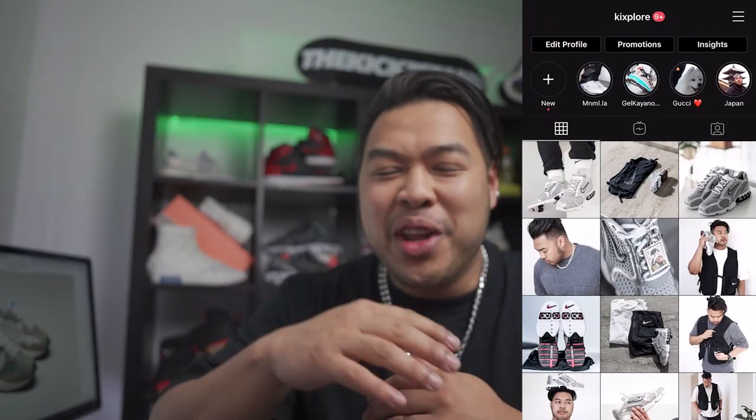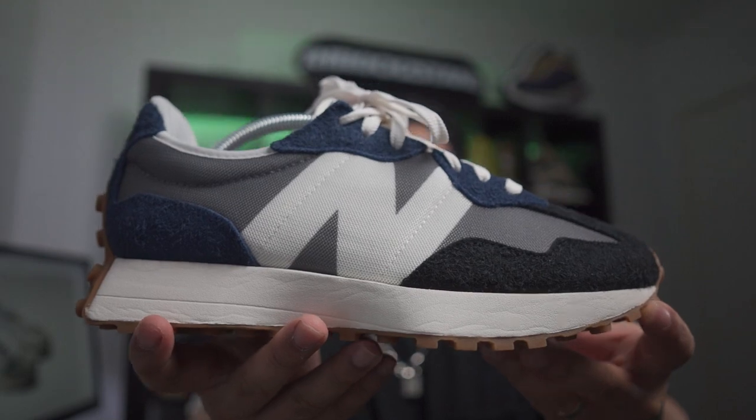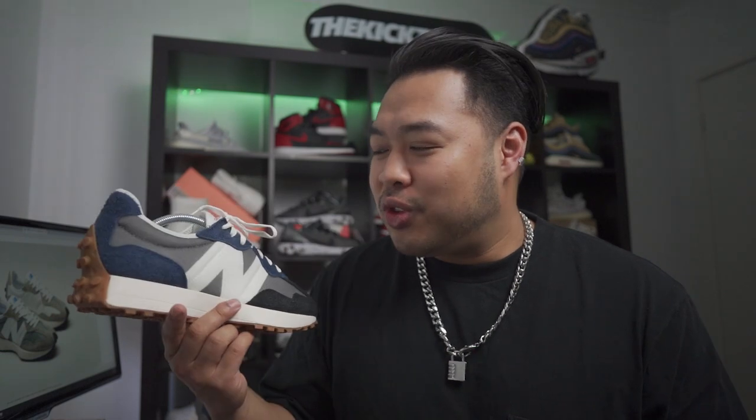Yo, what is up fambamalan, welcome back to the channel! This is Kick Sport where we talk everything about sneakers, lifestyle, travel, and a little bit of everything in between. Today we're going to be talking about the New Balance 327s — let's get into it.